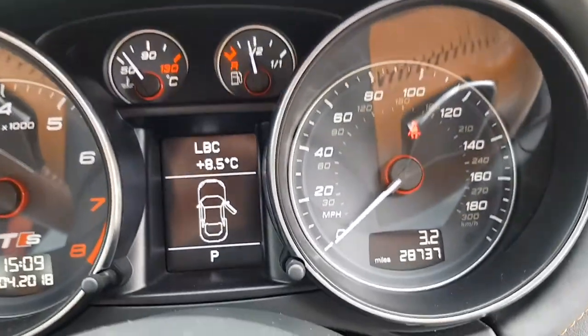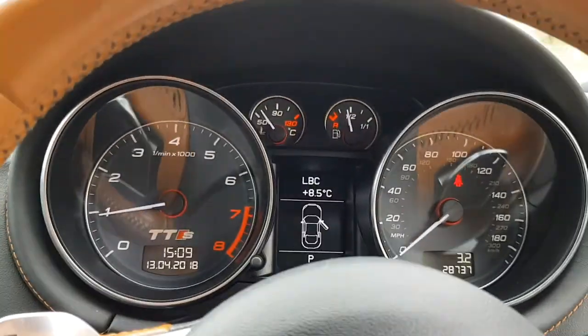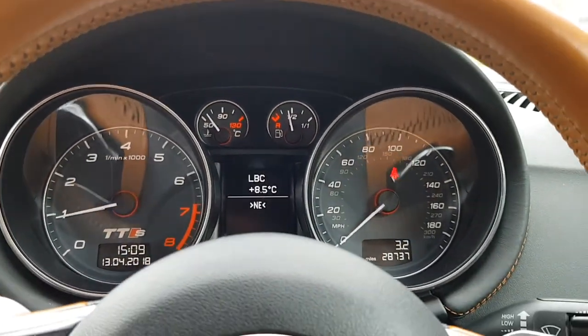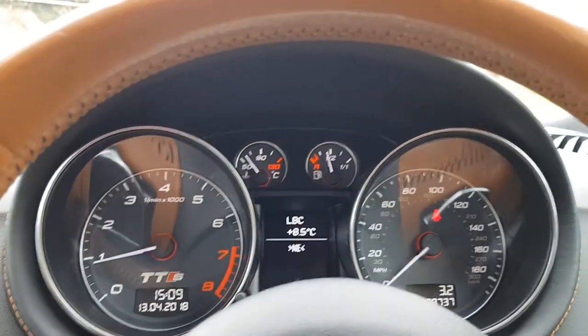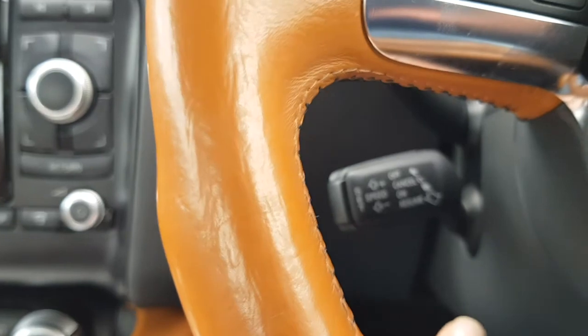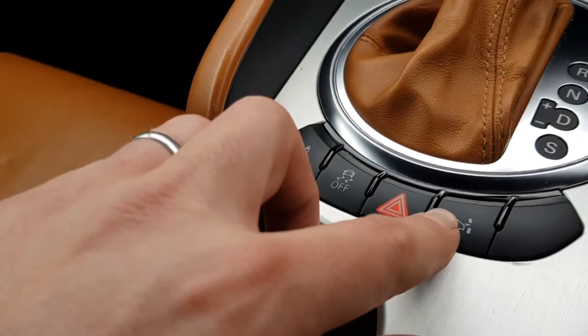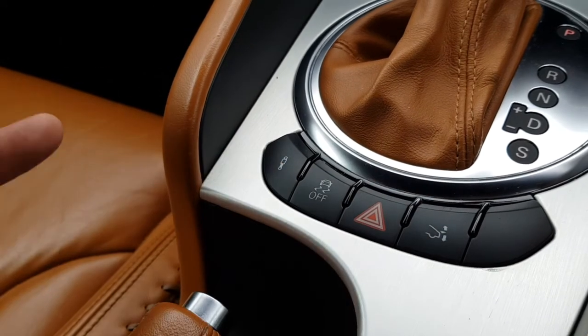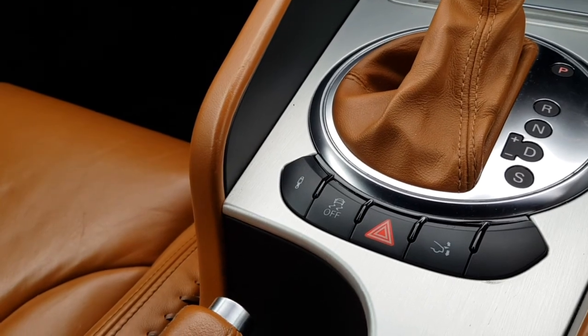Jumping in, we'll see that the mileage is 28,737 — still under 29,000 miles, which for a 2011 car is absolutely incredible. It's a two private owner car, originally supplied to Audi in Edinburgh. The spec also includes cruise control, and you have the spoiler at the back which can come up and down with the press of a button, or it'll automatically come up — I think it's about 67 miles an hour or something like that.